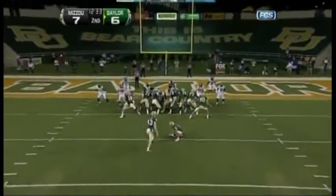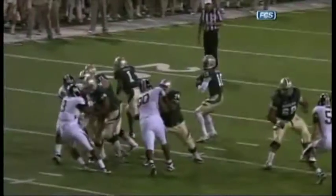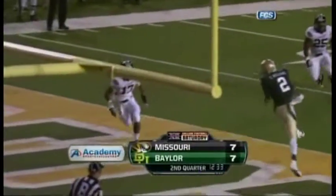Aaron Jones kicks it off and it is even at seven. Two and a half minutes into the second quarter, they finally figure things out after all those snaps inside the 20. It was easy — uncovered Terrence Williams, the equalizer for the Baylor Bears.